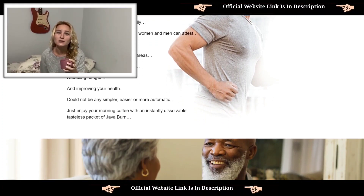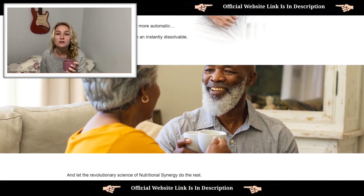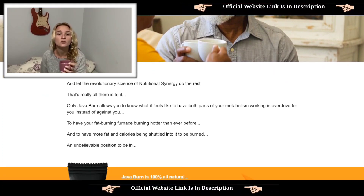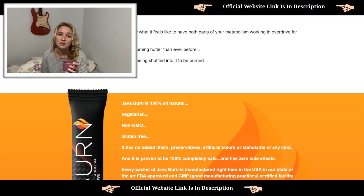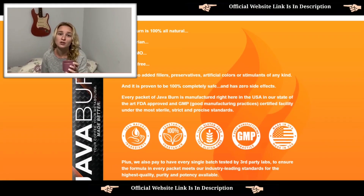Oh, and I almost forgot — it's crucial that you take Jababurn with the correct treatment. Three to six months will guarantee you results, so make sure to truly invest. When I bought it, I purchased a total of six packages to complete the treatment for 180 days. I am extremely happy with my results so far and look forward to finishing the course.